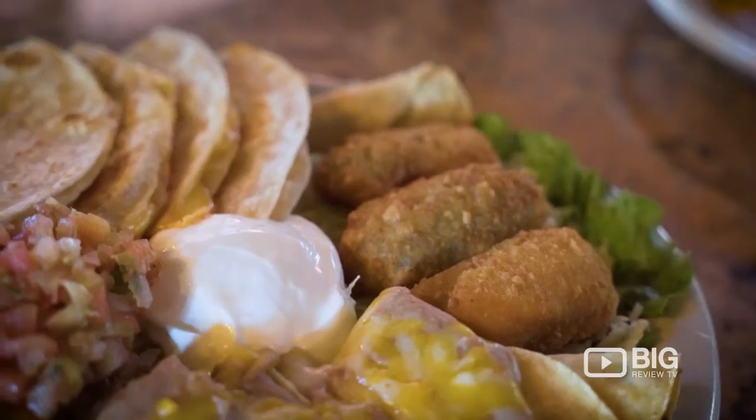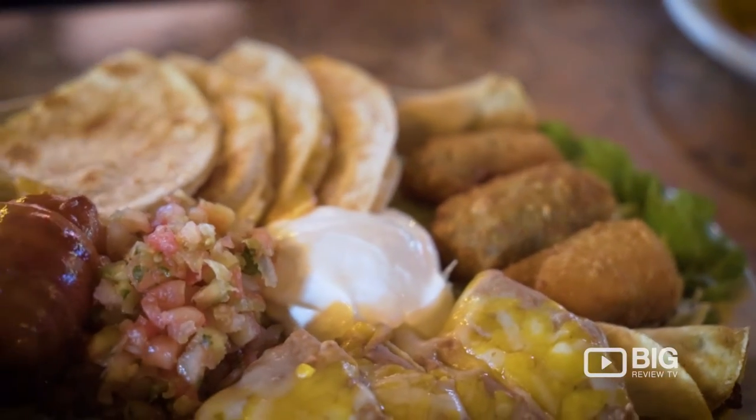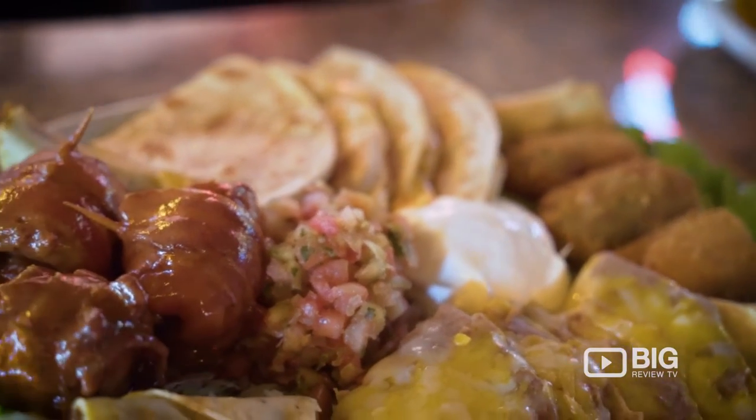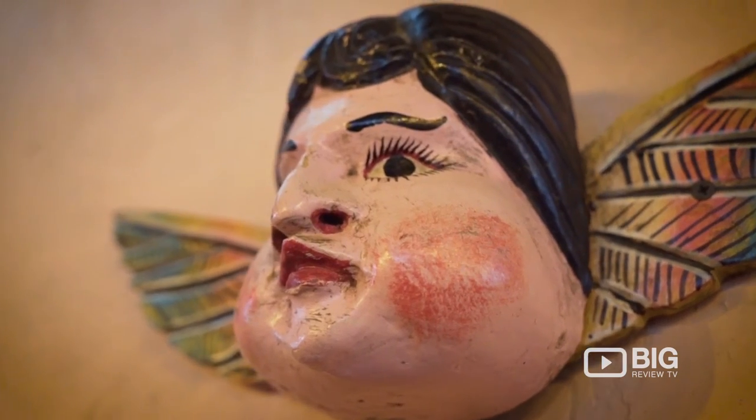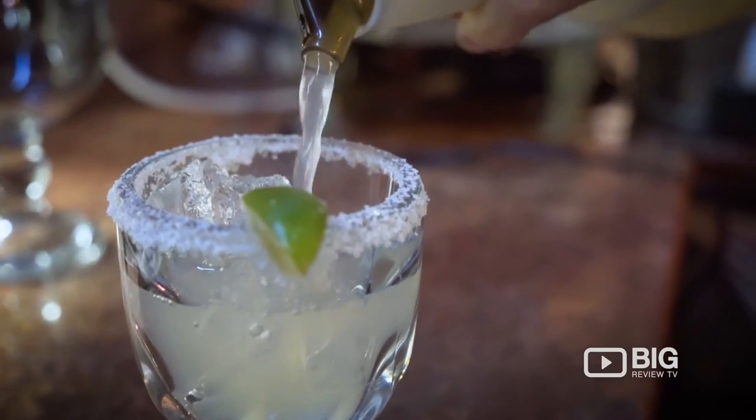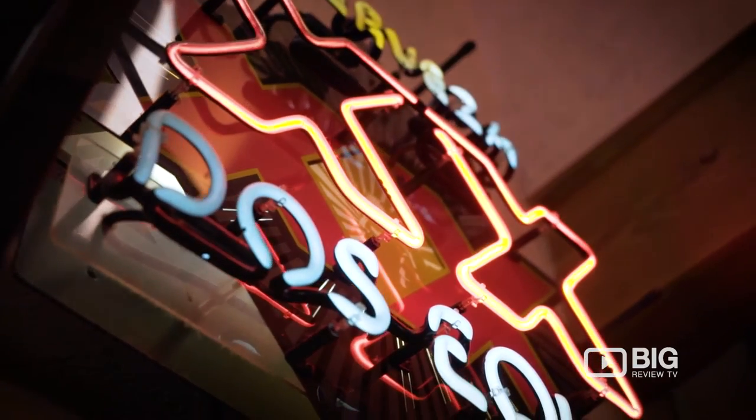They started us off right here. We have the fiesta sampler platter that includes flautas, jalapeño poppers, quesadillas, Mexican white wings which are wrapped in bacon and include chili in the middle topped with Frank's hot sauce, some pico de gallo, and you wouldn't be a proper Mexican appetizer without some nachos topped with beans and melted cheese.